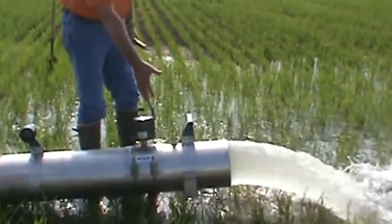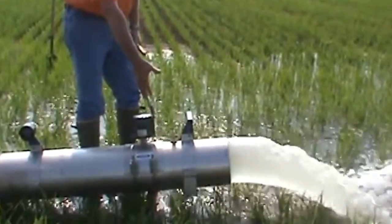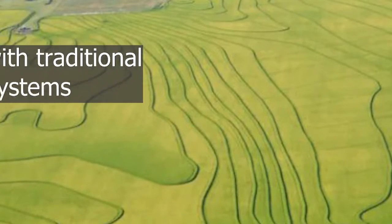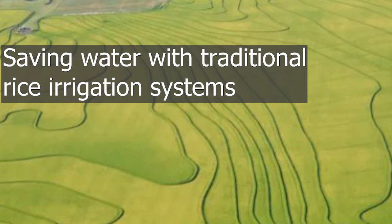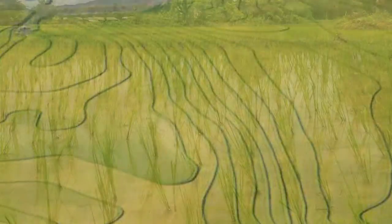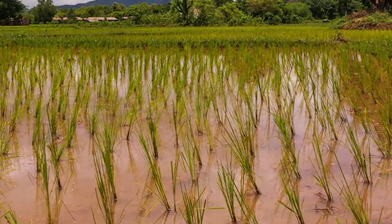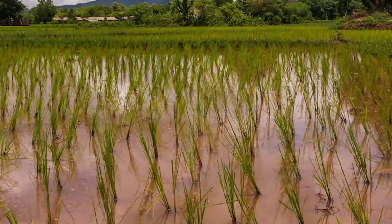More than half of Arkansas' rice acres are watered using Cascade Contour Levee Systems. Joe Massey, who developed the Multiple Inlet Rice Irrigation, or MIRI, and Alternate Wetting and Drying, or AWD, techniques, is now working on a method to save water in more traditional flood irrigations. Massey spoke at the online Arkansas Soil and Water Education Conference.